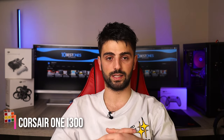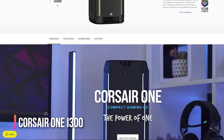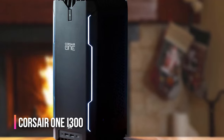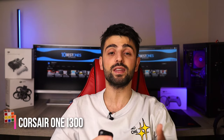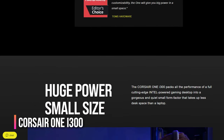The Corsair One i300 is the powerhouse of gaming PCs — small and stylish with more ports than a shipyard and lightning-fast performance. It can handle even the most demanding games at max settings. Get ready to spend thousands, and even more if you want the best hardware. But if you have the budget, the Corsair One i300 is definitely worth considering.